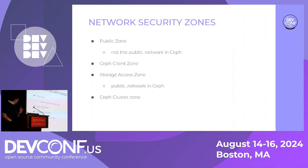The storage access zone is an internal network providing Ceph clients with access to the storage cluster itself. The cluster zone refers to the most internal network, providing storage nodes with connectivity for replication, heartbeat, backfill, and recovery tasks. This zone includes the Ceph cluster's backend network, called 'cluster' in Ceph. Operators often run cleartext traffic in this zone to avoid encryption overhead.